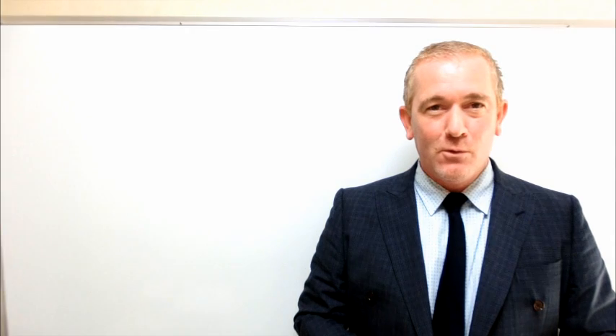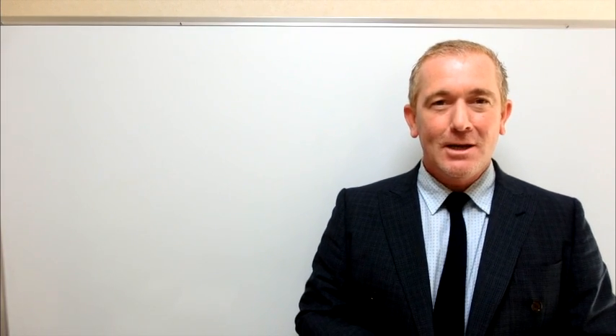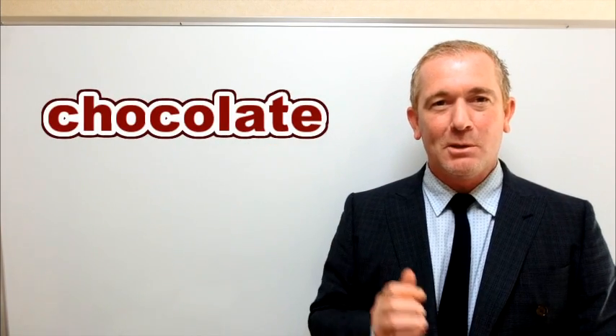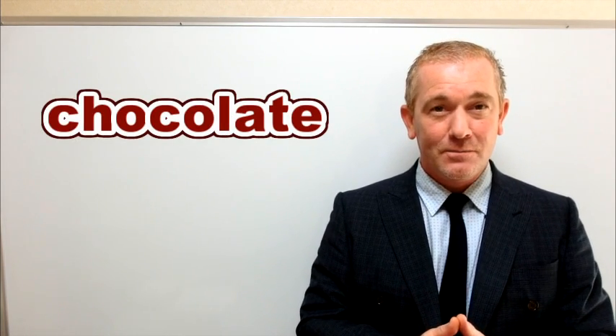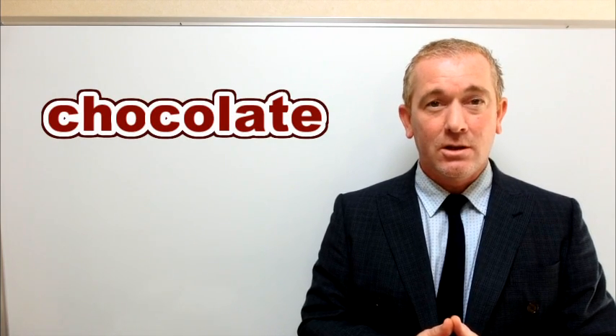Hello everyone and welcome to ForB's English lesson video. I'm Robby and today we're looking at the pronunciation of this very special food. This is pronounced chocolate, chocolate, chocolate.